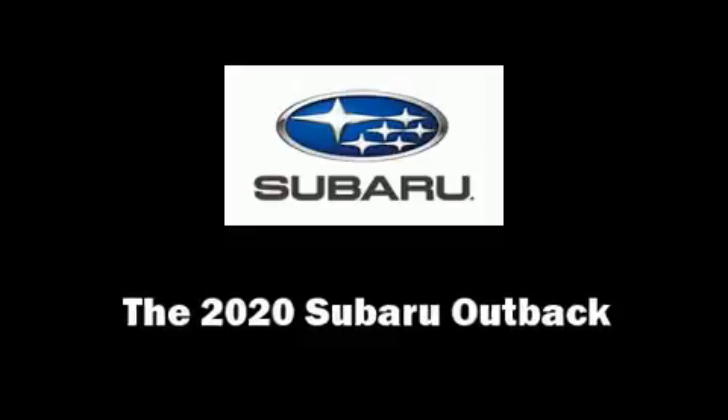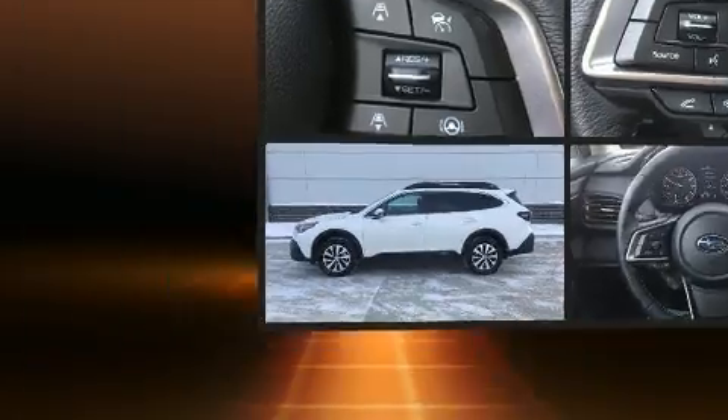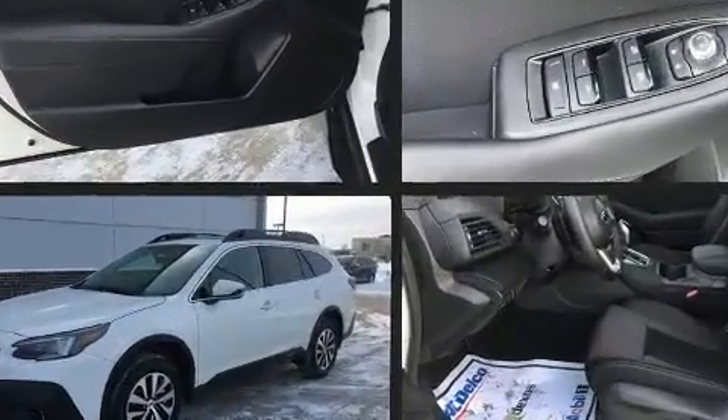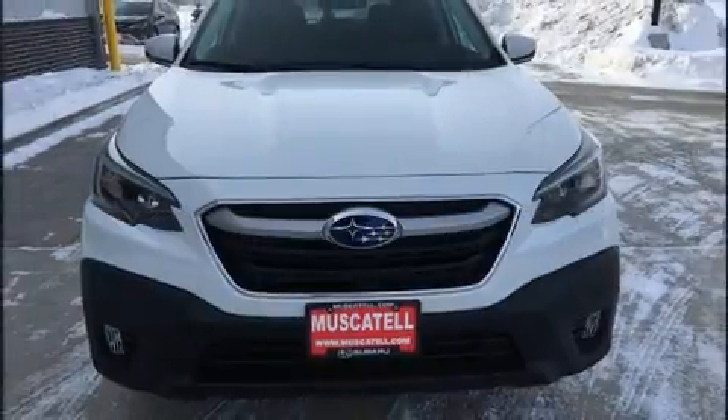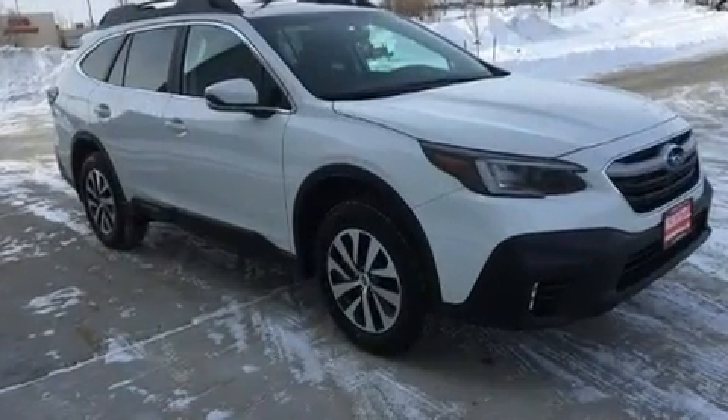You can expect a lot from the 2020 Subaru Outback. It features a continuously variable transmission, all-wheel drive, and a 2.5-liter four-cylinder engine. A wealth of standard features means that you no longer have to sacrifice — like heated seats and adjustable headrests in all seating positions.